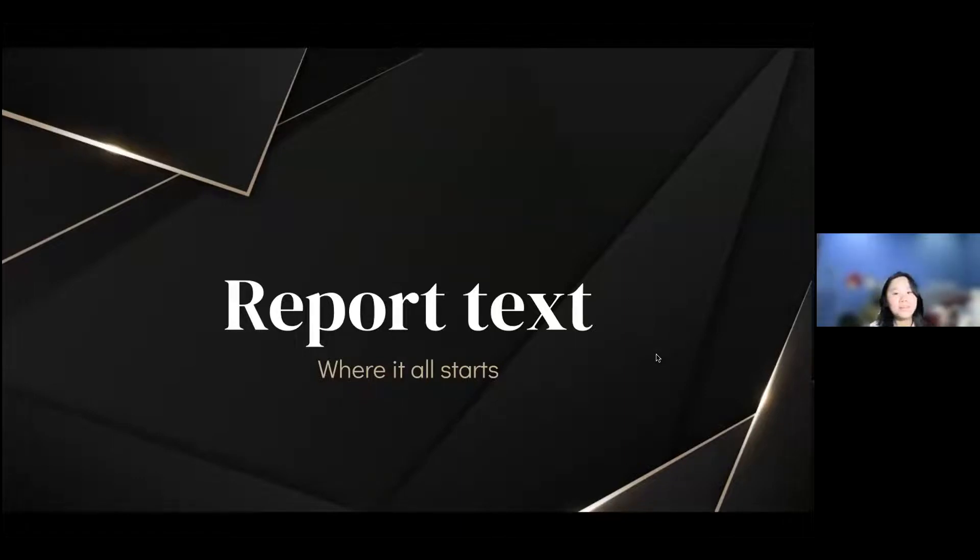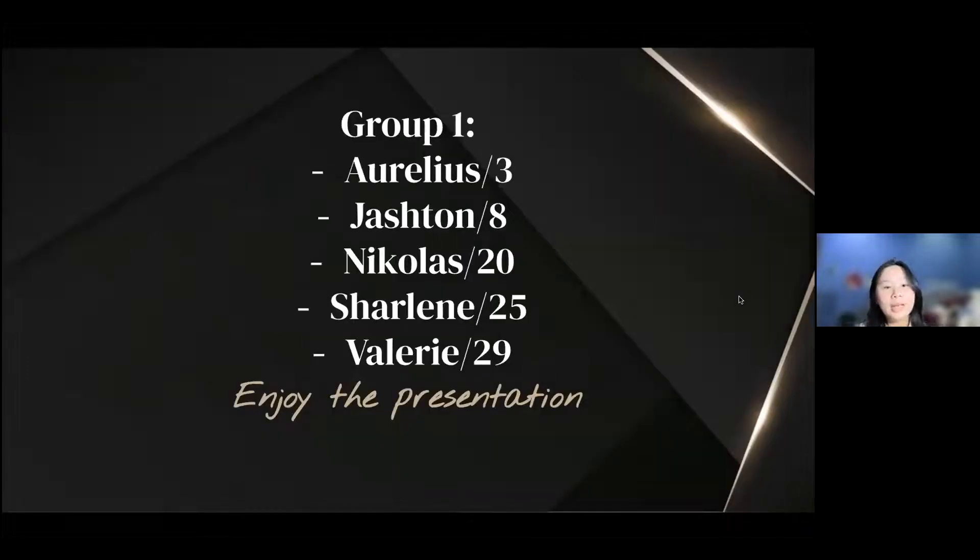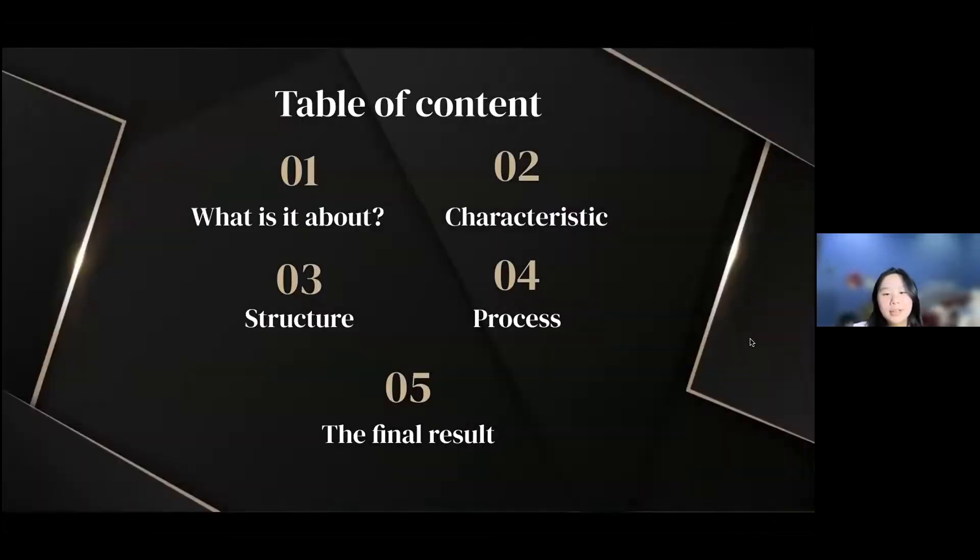Our presentation today is about a report text. Our group consists of Aurelius — who is not able to be here because he is sick — Justin, Nicholas, Charlene, and myself, Valerie. Today we will be presenting: first, what a volcano is; second, its characteristics; third, its structure; fourth, the process; and fifth, the final result.